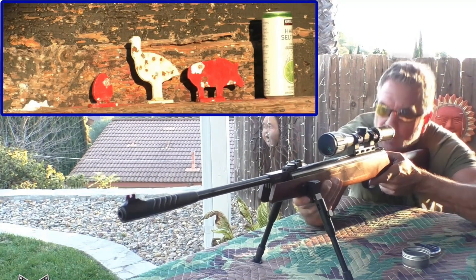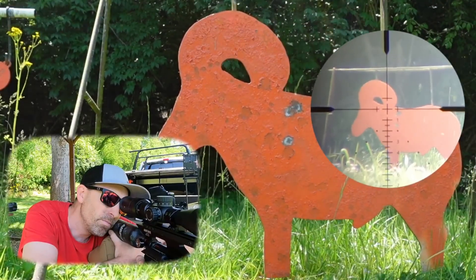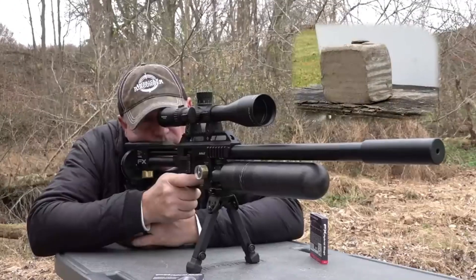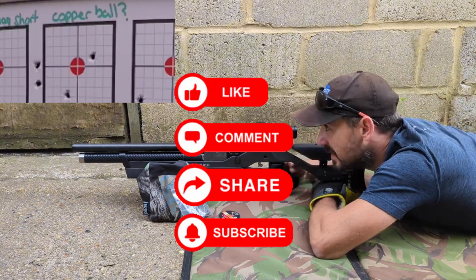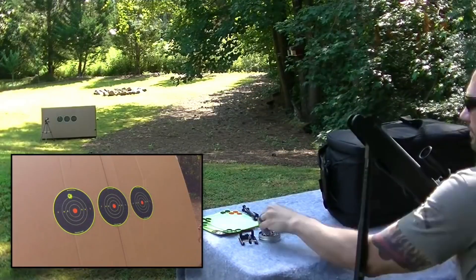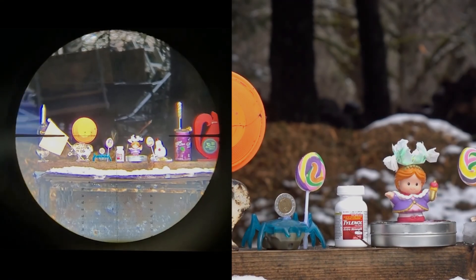With these 10 pellets tuned to your caliber, you're armed for ethical, spot-on airgun adventures. The real champ? The one your barrel high-fives, proven in your hands at your spots. If this breakdown's got your trigger finger itching, drop a like to spread the word. Subscribe to Survival Gear Armory for more gear guts and glory. What's your go-to rifle-pellet pair? Comment below — we'll spotlight standouts in future tests. Stay locked and loaded out there.